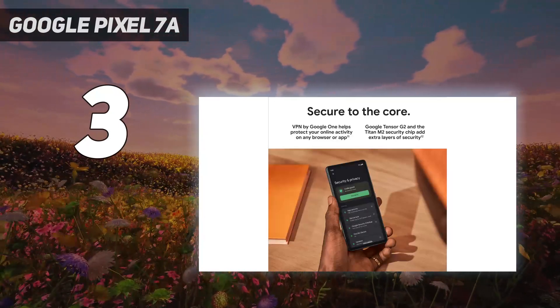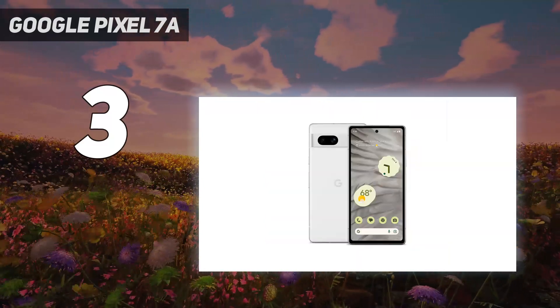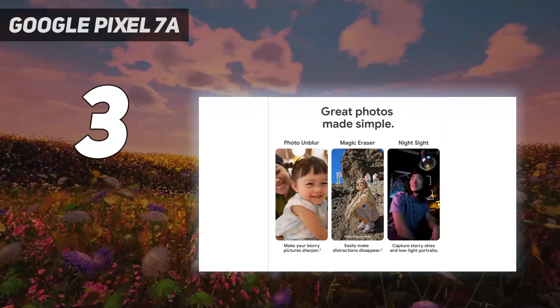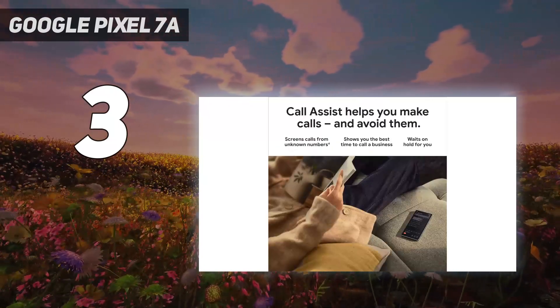The biggest shortcomings are probably the Pixel 7a's battery life and software support, which fall short of competition from Apple and Samsung. However, if you're looking for an inexpensive way to access the Pixel line's famed camera features and AI smarts, there's no better option than the 7a.